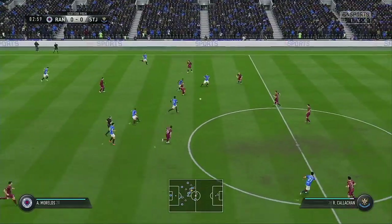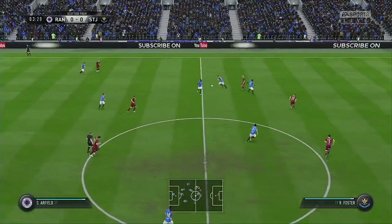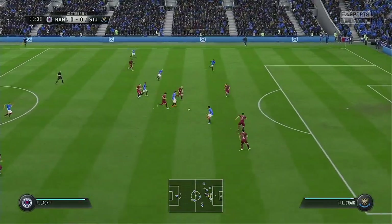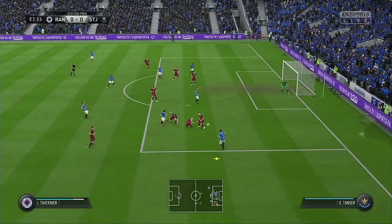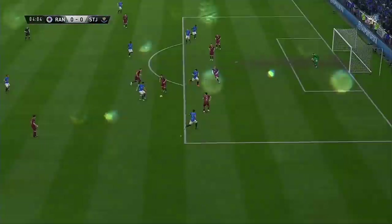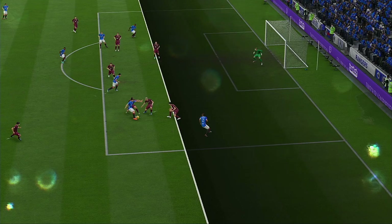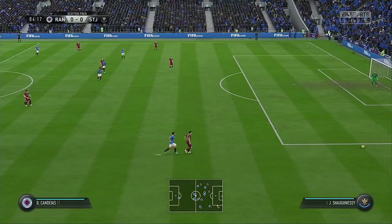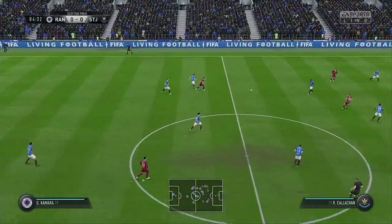Maybe the counterattack is on here. Look at it. Kerr — careless there. Shot's on here. He's blocked the shot well. And that will be offside — flag went up.